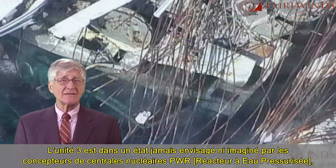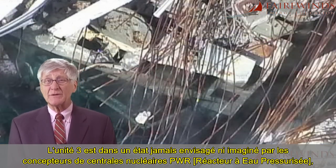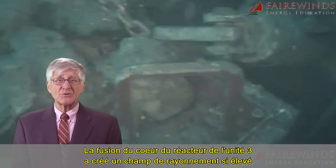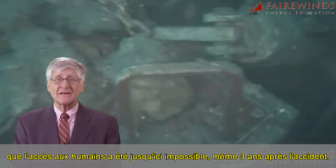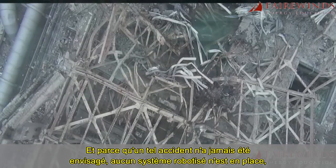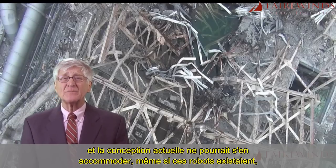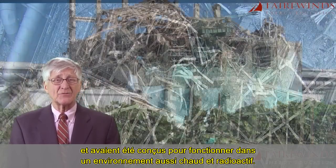Unit 3 is in a condition never envisioned and never imagined by the BWR nuclear power plant designers, the fabricators, the contractors, the engineers, or the operators. The meltdown in Unit 3 has created a radiation field so high that human access has thus far been impossible, even three years after the accident. And because such an accident was never planned for, no robotics are in place, and the current design could not accommodate them even if the robots existed that were designed to operate in such a hot and radioactive environment.